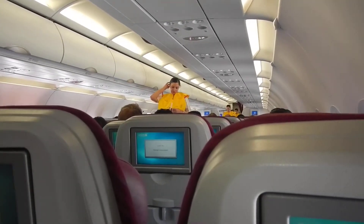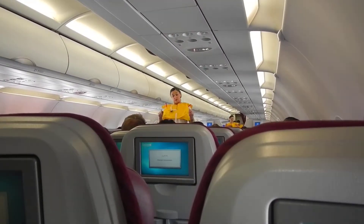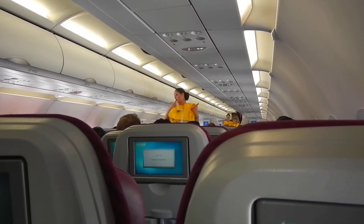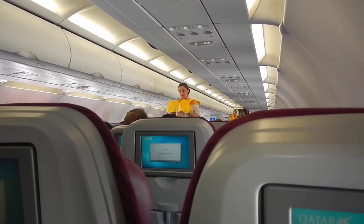Inflate your life jacket by pulling down the red toggle. Blow into the mouthpiece to top up. The whistle is to attract attention. The light comes on automatically when the jacket is immersed in water.